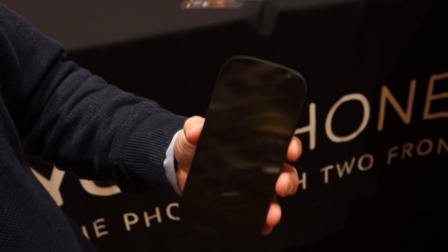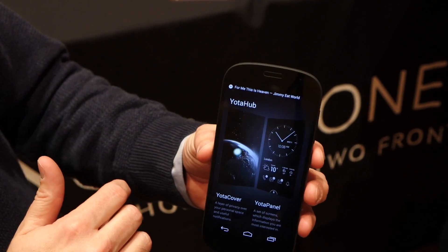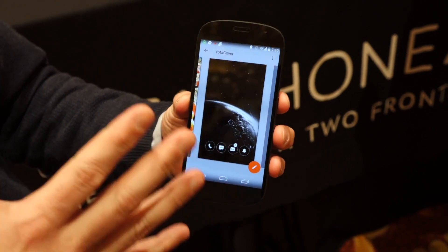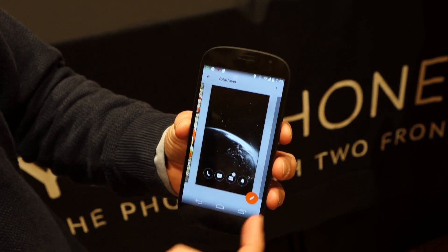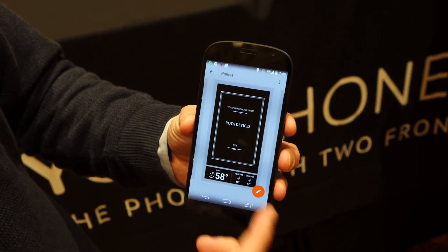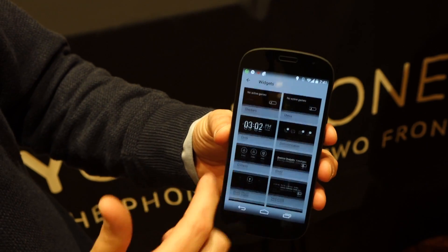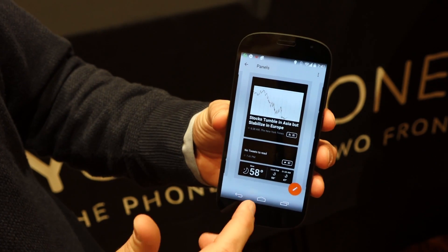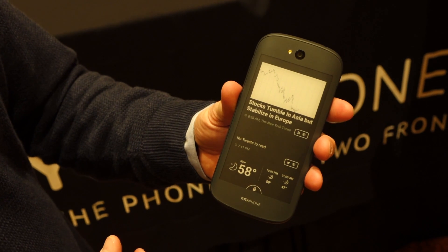And then there is another side of the device, which has the Yoda Hub on it. You have the Yoda Cover, where you can customize an image to pop up to give you privacy — you don't want your email or information out there, so choose an image to cover that up. And then your Yoda Panel, which allows you to customize the EPD to how you like. I can choose from any one of these widgets. Here's Twitter — and now Twitter is made available on the back of the display. When I turn it over, there it is, just like that.